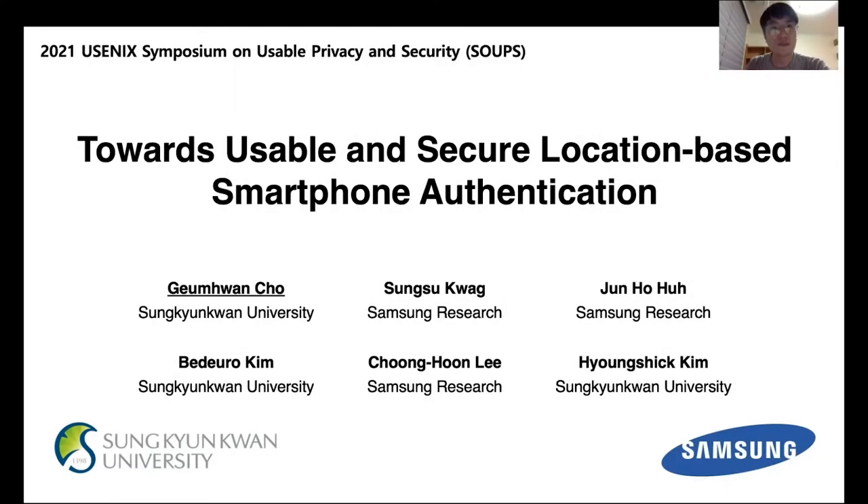Hello, this is Bumhwanjo from Sunggyungan University in South Korea. Today I'm going to present our recent work in location-based authentication for smartphones. This work was done in collaboration with Samsung Research.